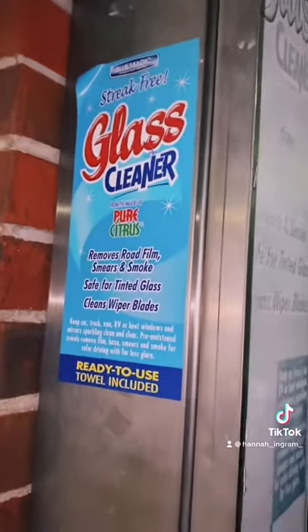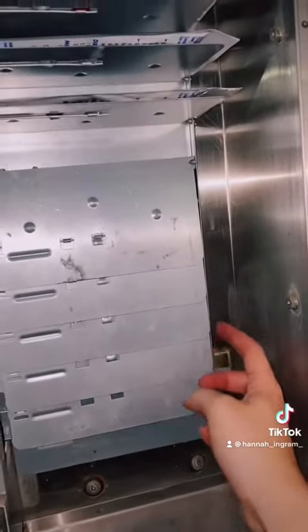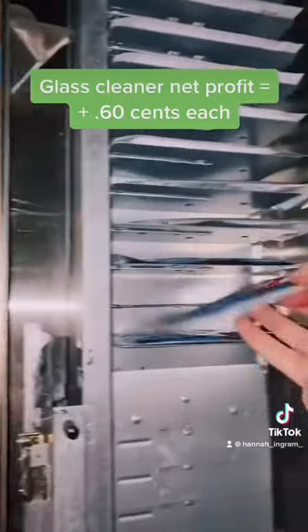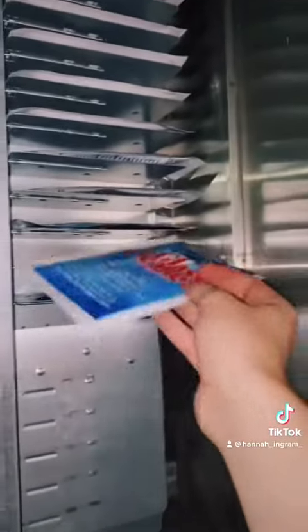This is my glass cleaner. I charge 75 cents for these and I buy them for 15 cents a piece. These aren't as popular, but I did make six sales in three days, so not terrible. It's still a nice little convenient thing to have to offer your customers.